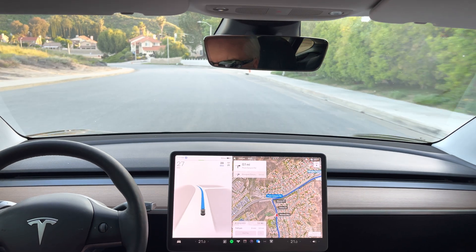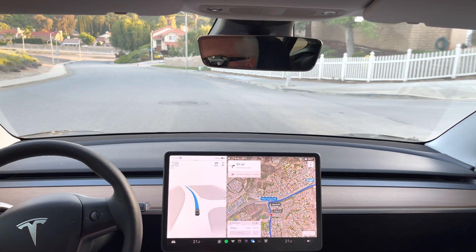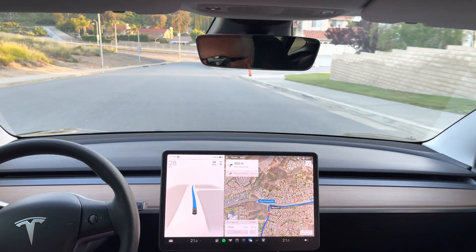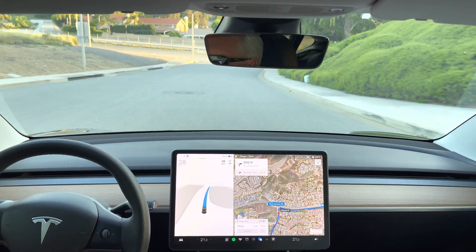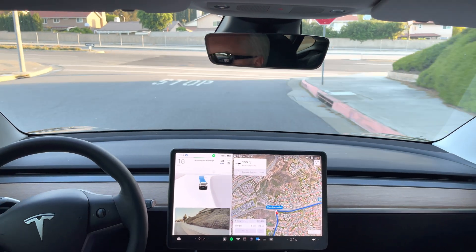Strange, it showed that speed limit sign and then it disappeared. It was having trouble placing it and then it disappeared. That's right. Has it been more consistently catching this speed limit sign? Yes, it has. It immediately catches it. It sees it and catches it. Let's see if it keeps catching it.